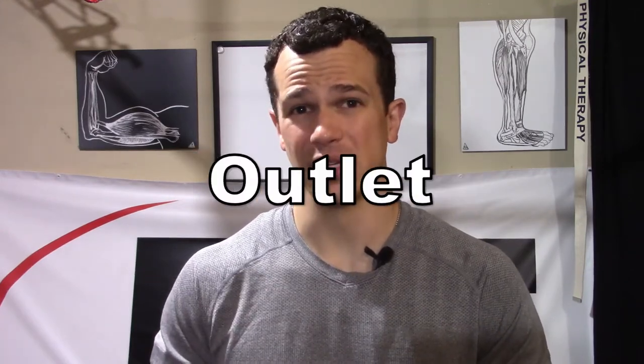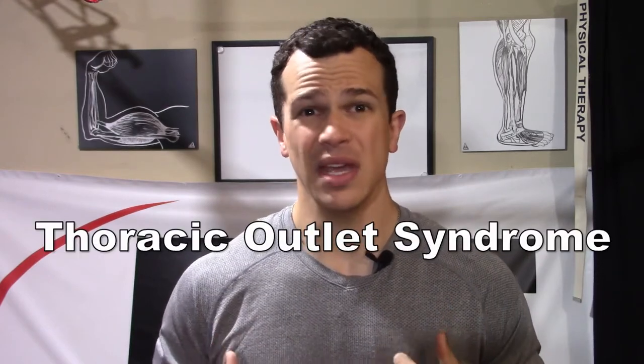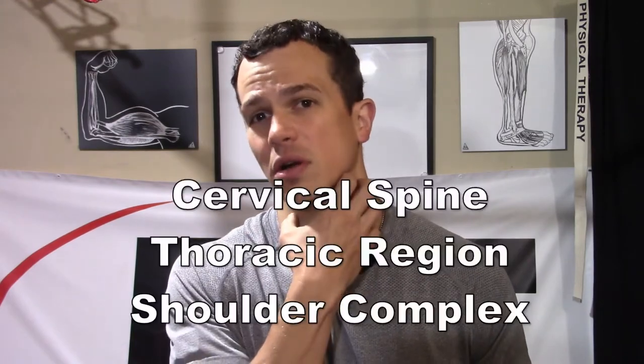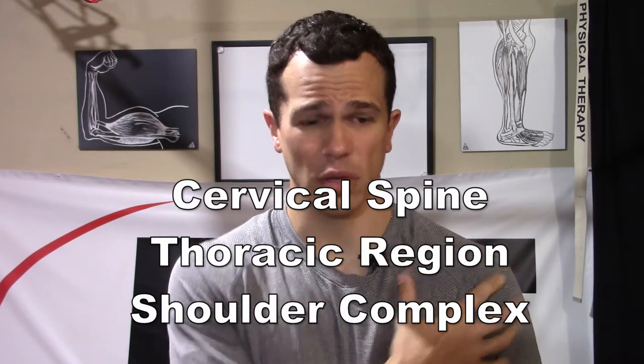Today we're going to be talking about thoracic outlet syndrome, TOS. We're going to look at the symptoms associated with it, as well as how we can self-assess. The thing with thoracic outlet syndrome, it's a bit of a misnomer — it's not necessarily just about the thoracic area. It's also about the neck and this entire area between our neck, our thoracic area, and coming out to our shoulder as well. So we need to look at all these areas and roll out a few things.